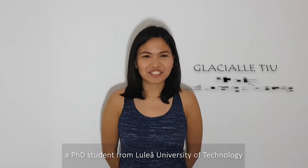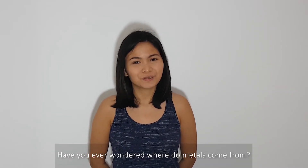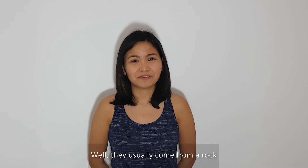Hi, I'm Gleisha, a PhD student from Luleå University of Technology. Have you ever wondered where metals come from? Well, they usually come from a rock.